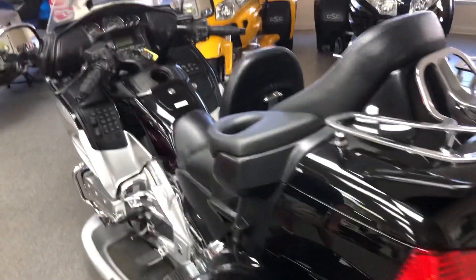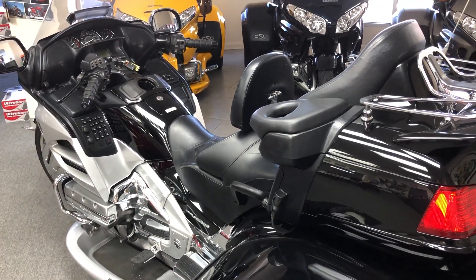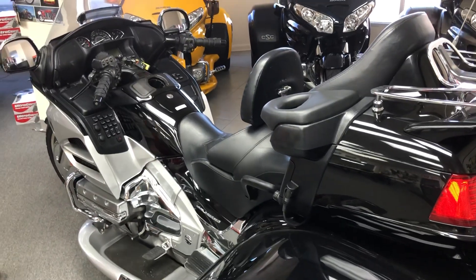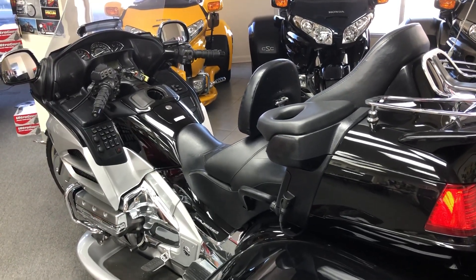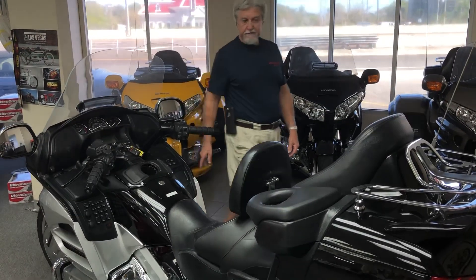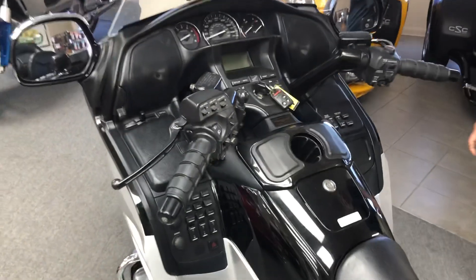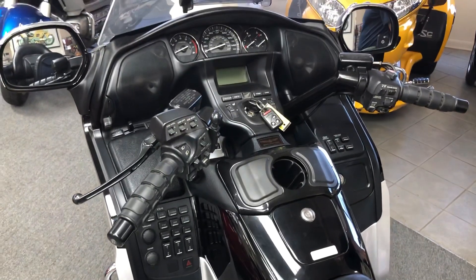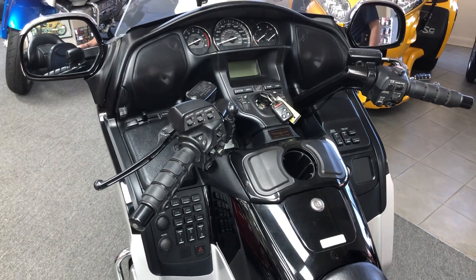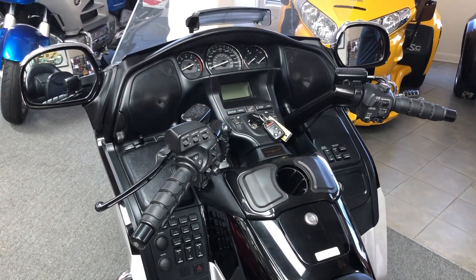And it's on sale. It's priced at $26,995. If you would like some more information, please call me, Dan, at Bikes and Trikes of Florida at 727-458-5085 to come in and check it out or to do a test ride. Be more than happy to let you try it out. Again, that's Dan at Bikes and Trikes of Florida. Appreciate you looking.